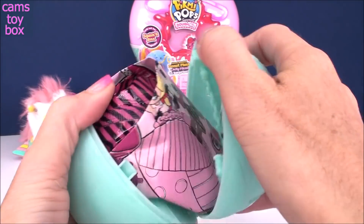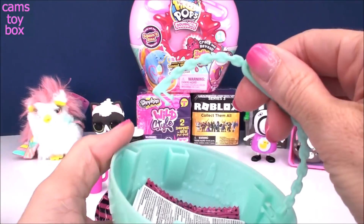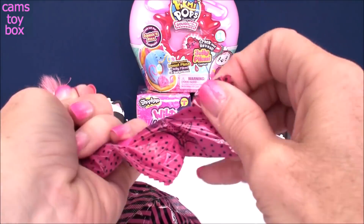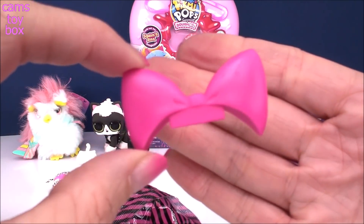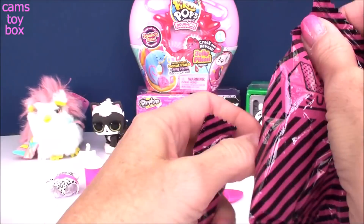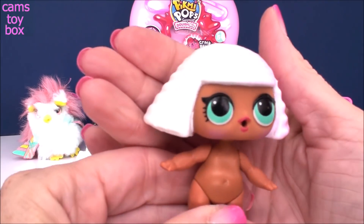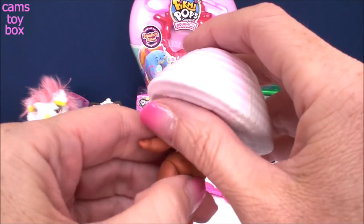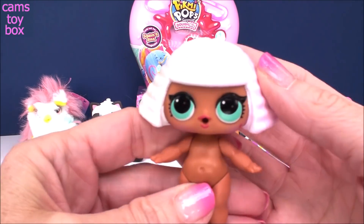Now we get to pop open the ball. And inside again we find our collector's checklist, some more blind bags, a handle to the top of the ball, and the user manual. You guys know what's in here? The most beautiful pink bow ever — so super even, it almost looks like a triangle or something. It's just perfect.